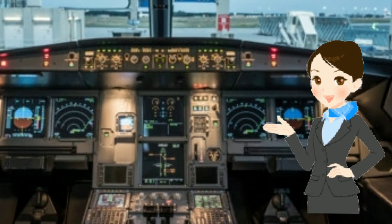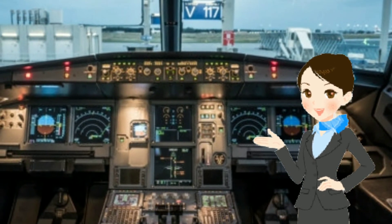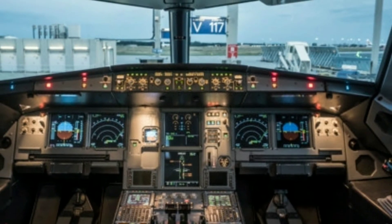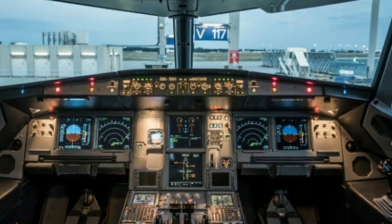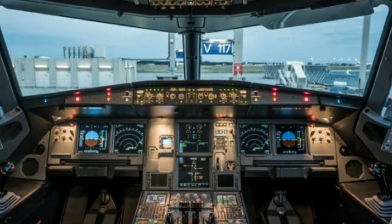communication with cabin crew members shall only be established in the case of an emergency. Even after landing, the sterile cockpit procedure applies until completion of the parking checklist.